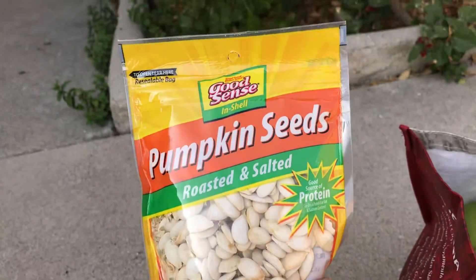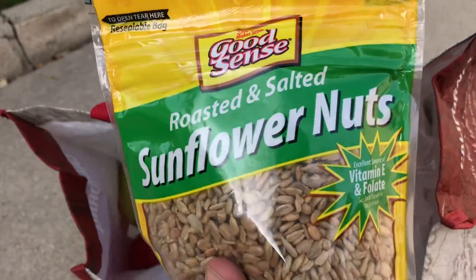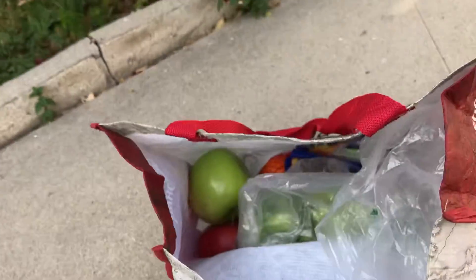We've got pumpkin seeds — I think this was about $2 — roasted and salted. And some yummy sunflower kernels, roasted and salted. I think both of those were $1.99.